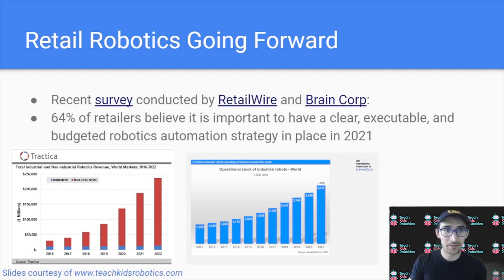So, retail robotics going forward: in a recent survey conducted by Retail Wire and Brain Corp, 64% of retailers believe it's important to have a clear, executable, and budgeted robotics strategy in place in 2021. We can see that spend and deployment of robots has been growing year over year continuously. We can definitely expect more robots to begin showing up in the retail spaces around us, really just there to help alleviate repetitive human tasks that a robot can now perform more efficiently.